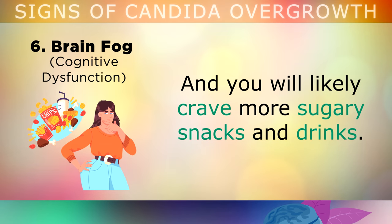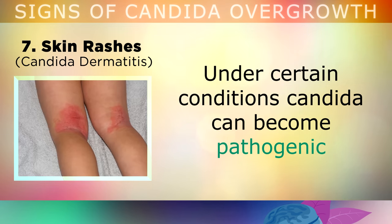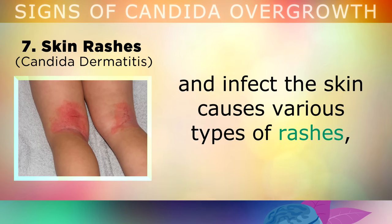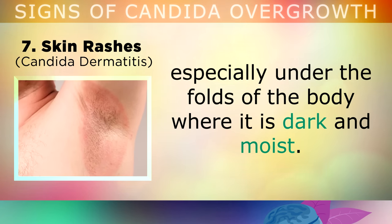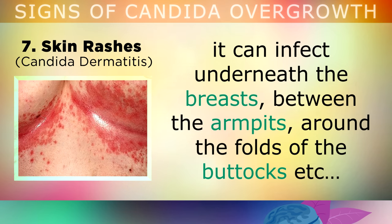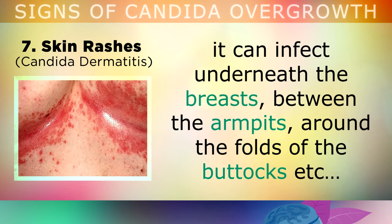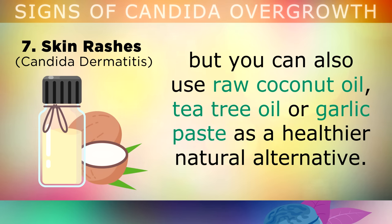You're also likely to crave more sugary snacks and drinks when you have this problem. Sign 7: Skin Rashes. Candida is a yeast which naturally exists on the skin's surface. Under certain conditions, Candida can start to become pathogenic and it can infect the skin causing various different types of rashes, especially under the folds of the body where it's dark and moist. For example, a diaper rash can be caused by Candida overgrowth. It can infect underneath the folds of the breasts, between the armpits, beneath the buttocks, etc. Topical anti-fungal creams are often used to treat this, but you can also use natural raw coconut oil, tea tree oil or a garlic paste as a healthier and more natural alternative treatment.